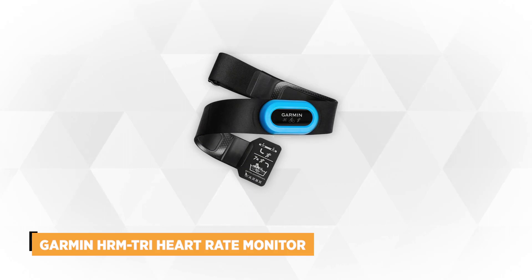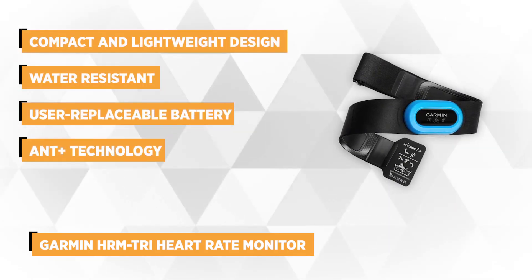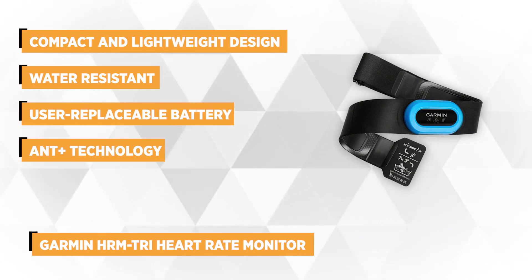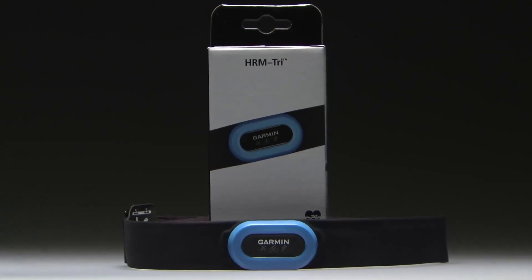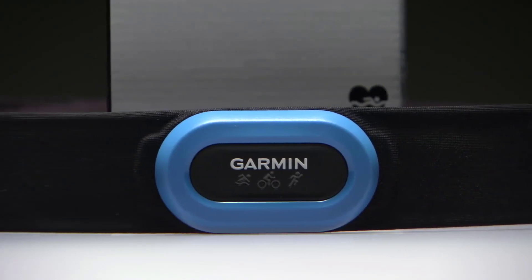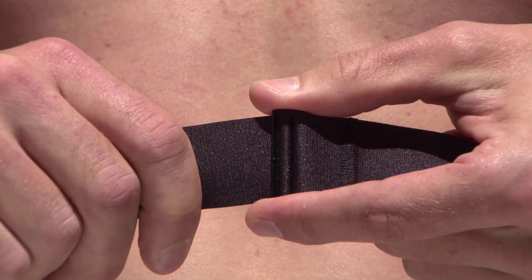At number 3 we have the Garmin HRM Tri Heart Rate Monitor. The Garmin HRM Tri has a compact and lightweight design, which makes it the smallest and lightest heart monitor from Garmin. This Tri version has the running dynamics, cycling power, and swim capabilities. The monitor was designed and aimed at triathletes. You can use this device in all scenarios at any time. What makes it stand out is that the Garmin HRM Tri is so lightweight and extremely comfortable, you'll forget you're even wearing it.